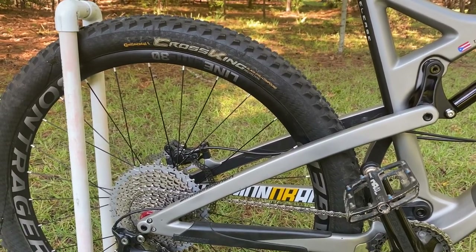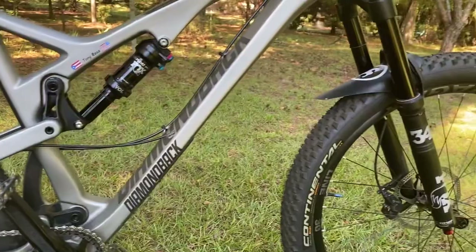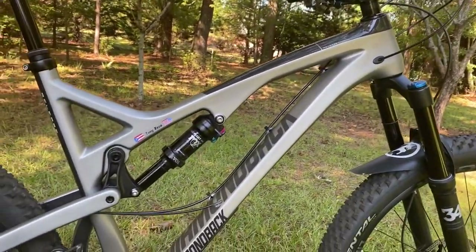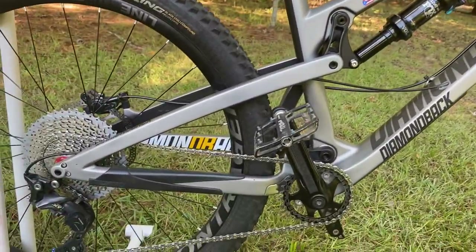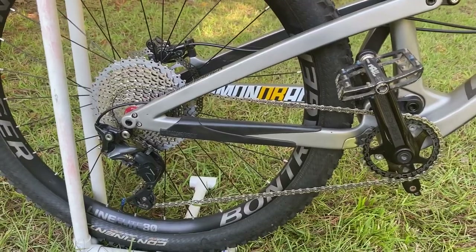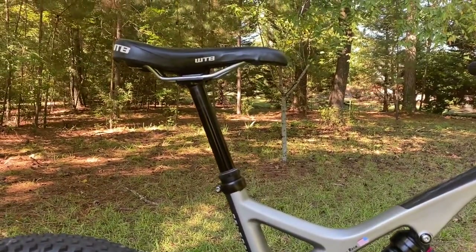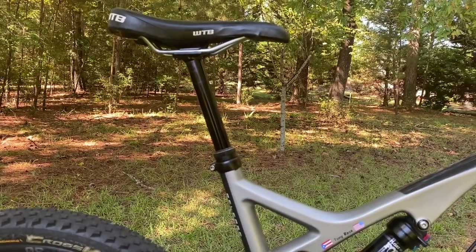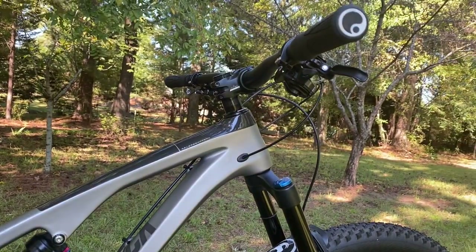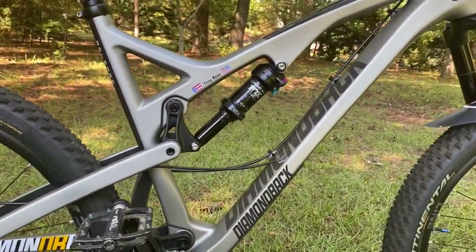The tires were also changed — this bike originally came with Minion DHF and DHRs. The original spec also included a Fox 34, Shimano Deore hydraulic disc brakes, a Fox rear shock, Race Face cranks, Diamondback pedals, a KS Lev dropper post, and a WTB saddle. It has 150mm travel in the front and 130mm in the rear.